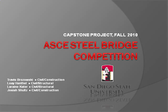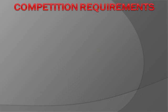Travis Brazowski, Loi Hantel, Lorraine Cater, and Josiah Schultz are proud to present the Steel Bridge for the 2011 American Society of Civil Engineers Regional Competition, as part of San Diego State University's Capstone Project Fall 2010.